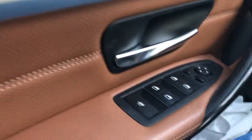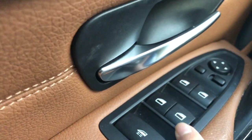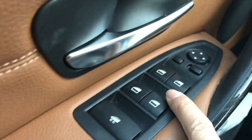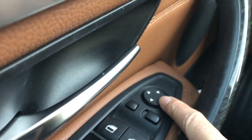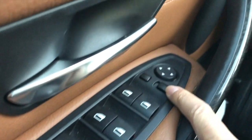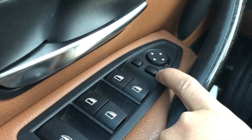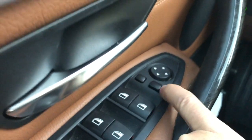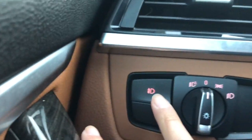Here on the driver's door, here's the control for the windows, then control for the side mirrors — you can select which side mirror you want, left and right. And then here are the fog lights.